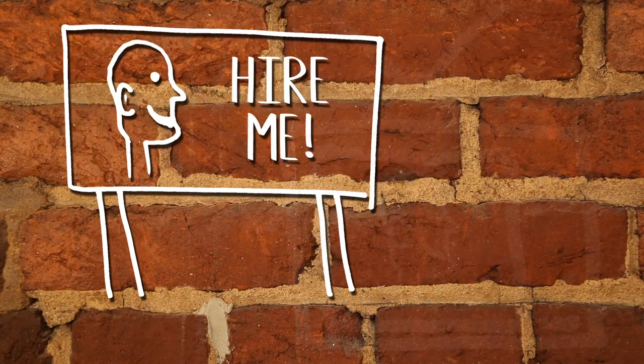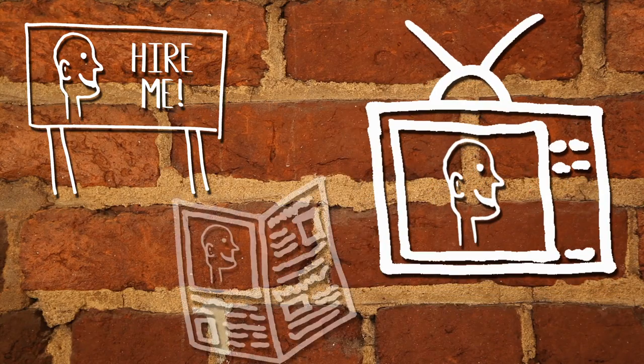To let that employer say, yes, that's what I want — that's just what I was looking for. When you know that, you know how to present yourself, and you can set about perfecting that.